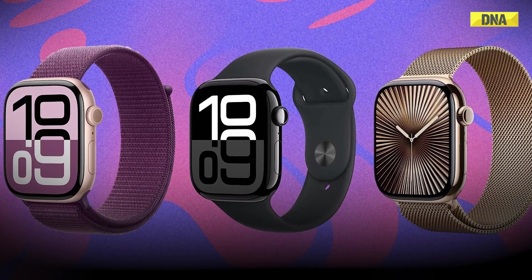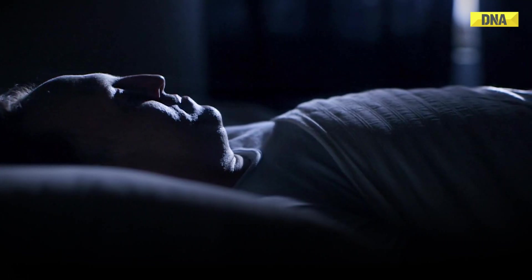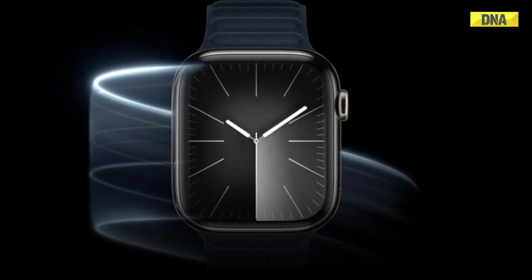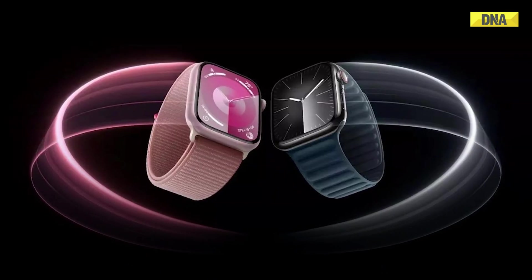Sleep apnea is a common condition that causes you to stop breathing while you sleep, which can prevent your body from getting enough oxygen. There are several types of sleep apnea, including obstructive sleep apnea, central sleep apnea, and complex sleep apnea.